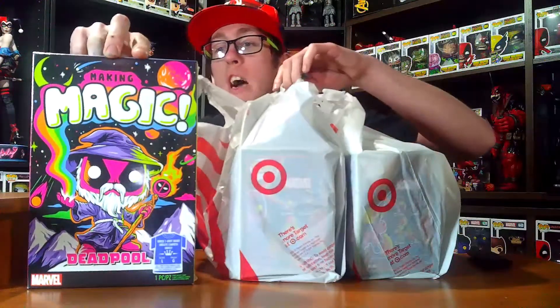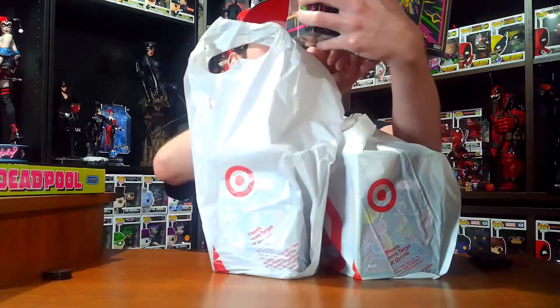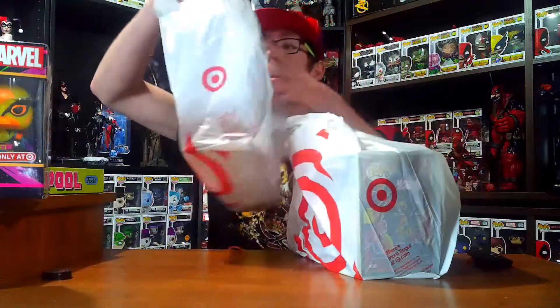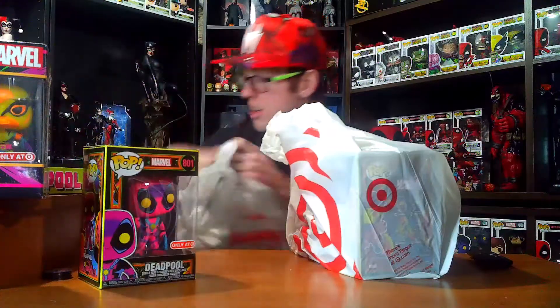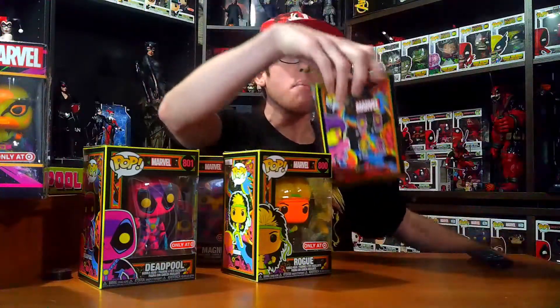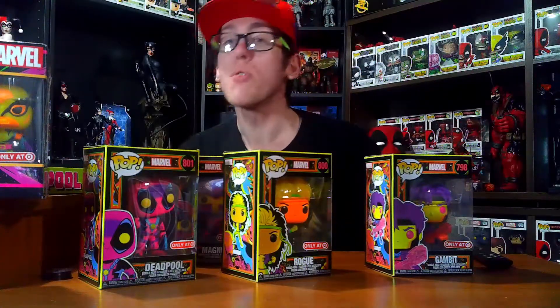Here's the Deadpool magic t-shirt — very cool. The Wolverine pop and tee set is also very cool — I'm not sure if it's the glow-in-the-dark one. And I got the blacklight Deadpool, the blacklight Magneto, the blacklight Rogue, and the blacklight Gambit. So I was able to get the full line of pops and two t-shirts.